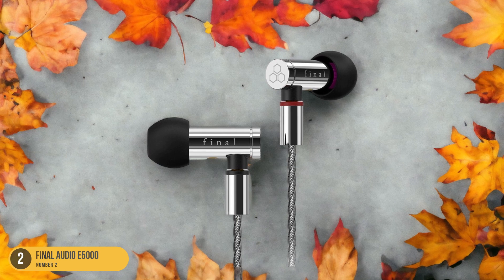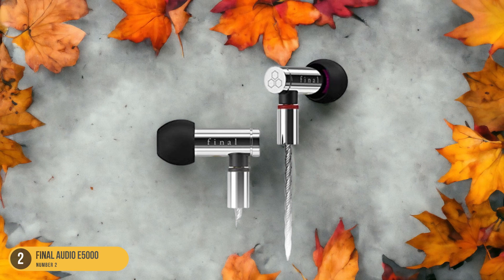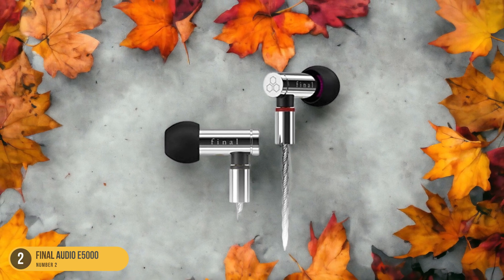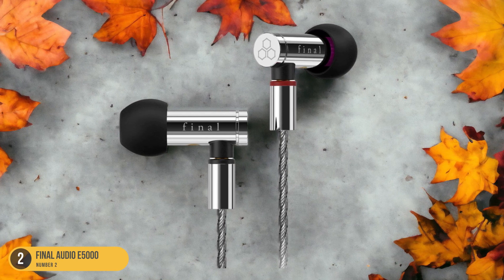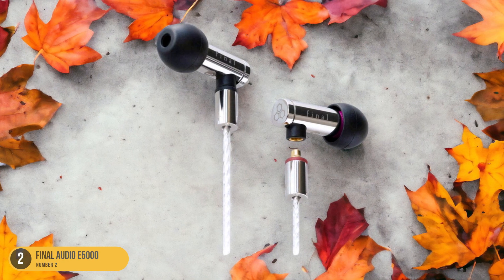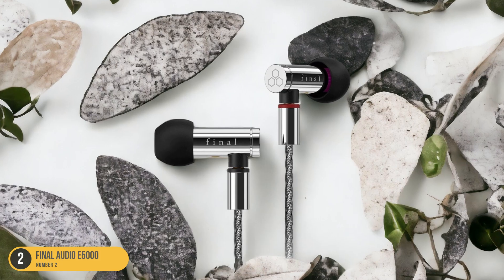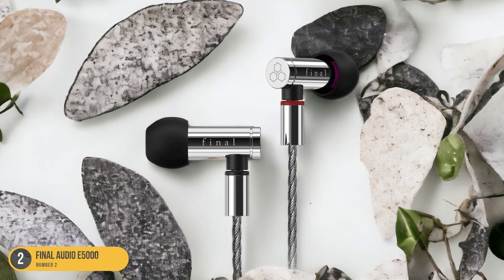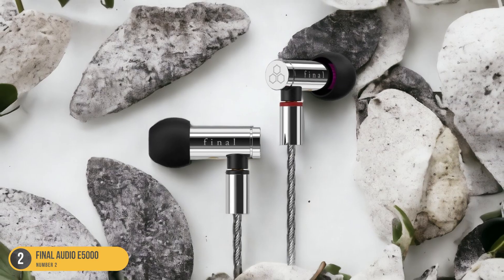adds a touch of sophistication with its braided finish. When worn, the Final Audio E5000 seamlessly blends with any outfit, elevating your look with a touch of high-end fashion. Moreover, the attention to detail in the Final Audio E5000 is impeccable. From the precision engineering to the exquisite craftsmanship, every element contributes to their status as a fashion statement in the world of audio accessories. These IEMs not only provide a premium listening experience, but also serve as a fashion-forward accessory that complements your style effortlessly.